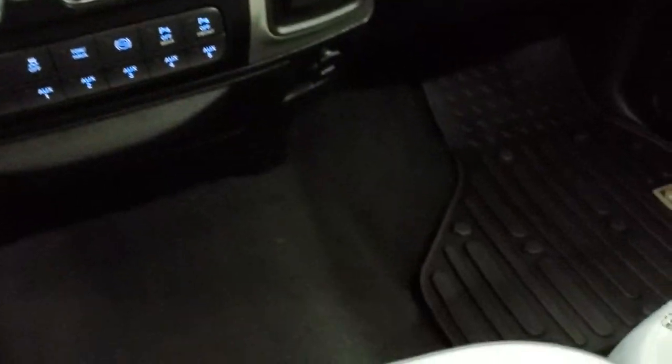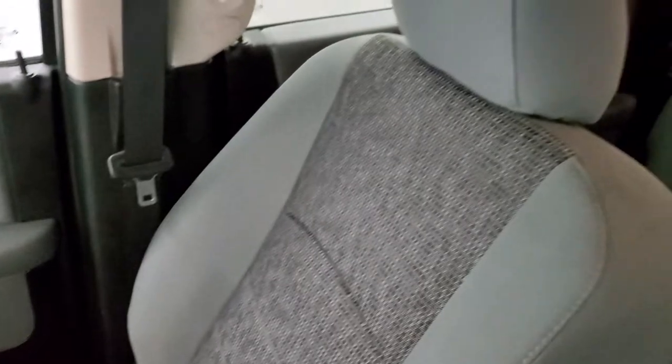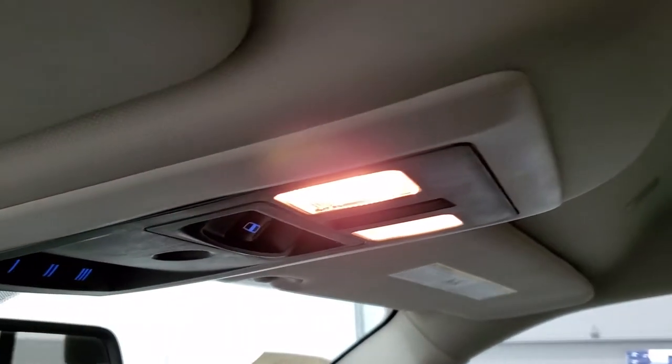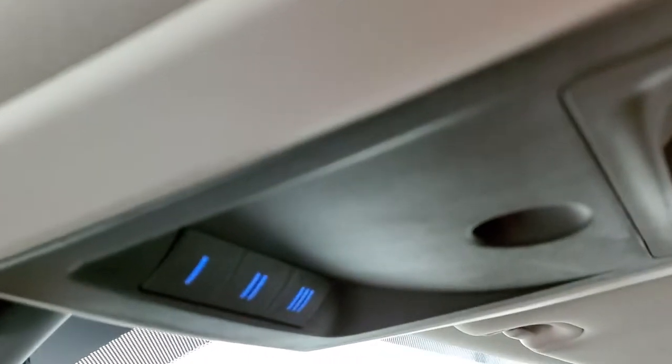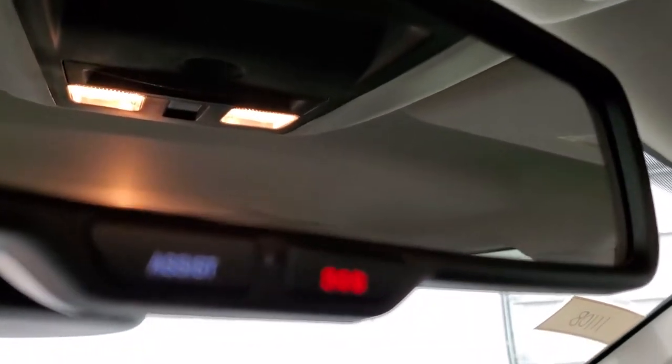You get a 115-volt, 150-watt plug-in. The passenger side floor mat and seat are in excellent condition with no rips or tears. It smells very clean inside — it doesn't appear to have ever been smoked in. The headliner is in excellent condition. You get map lights, a power sliding rear window, HomeLink buttons for garage doors, security systems, and lighting systems. There are also assist and SOS buttons in the rearview mirror.